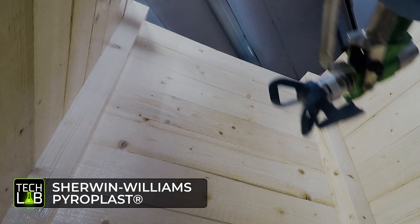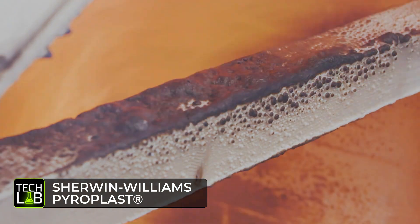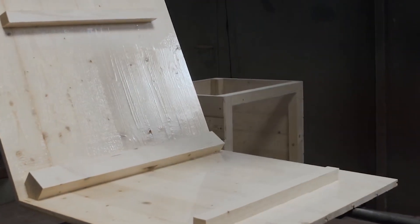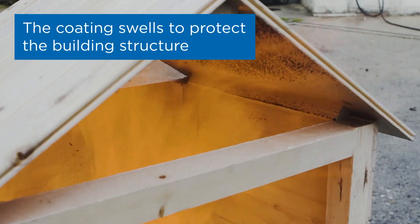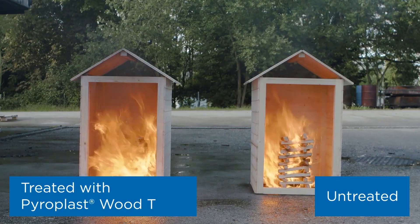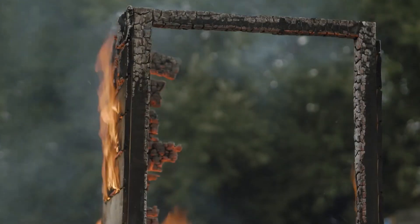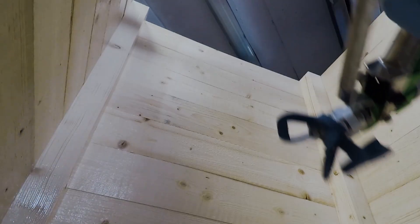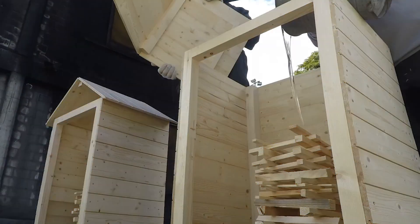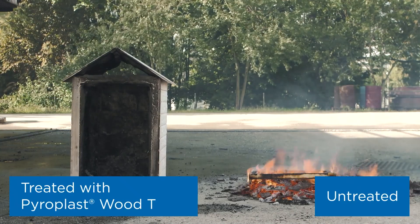Chemical experts have been working tirelessly to develop formulas that can help protect against fire. One such product is Sherwin-Williams Pyroplast. When applied to boards, plywood, veneer, and other wood products, it remains invisible. But if exposed to flames, it swells to form a carbon char. This layer not only protects the wood, but also prevents the fire from spreading and reduces smoke. It's recommended that you apply the compound to elements that are at least 10 millimeters thick. If you don't have a sprayer, you can use a brush or roller. A 25-kilogram bucket of Sherwin-Williams Pyroplast will cost $773.